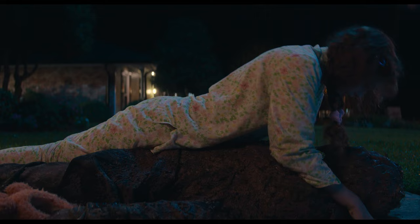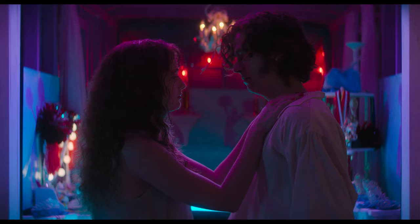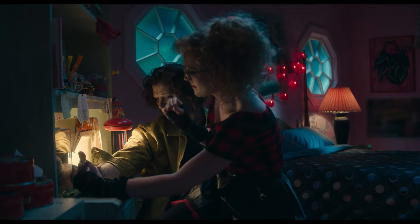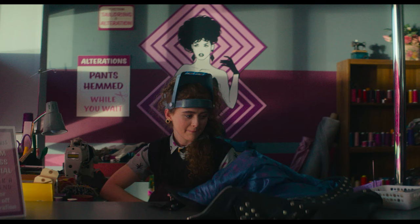Lisa Frankenstein is a campy dark comedy about a misunderstood teenager who accidentally reanimates a handsome corpse from the Victorian era. Starring Katherine Newton as Lisa and Cole Sprouse as the creature, this unlikely duo embark on a murderous journey to find love, happiness, and a few missing body parts along the way. Written by Diablo Cody and directed by Zelda Williams, this playful reimagining of Frankenstein takes viewers on a colorful ride back to 1989 in this coming-of-rage story.